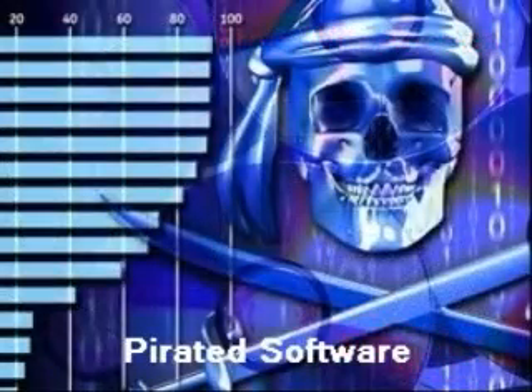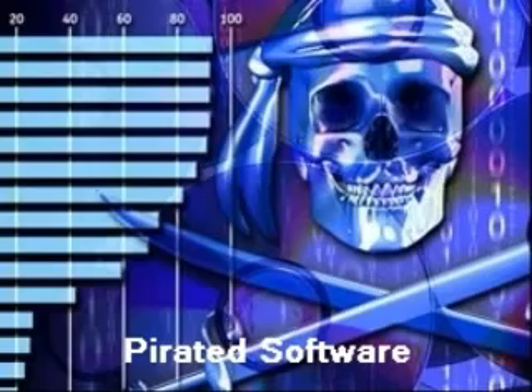Never use cracked or pirated software. These are easy avenues for introducing malware into or exploiting weaknesses in a system. This also includes peer-to-peer audio and video files distributed illegally.